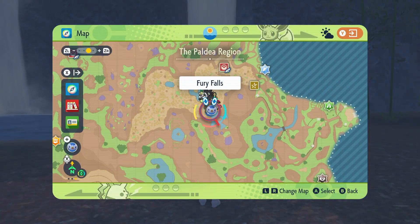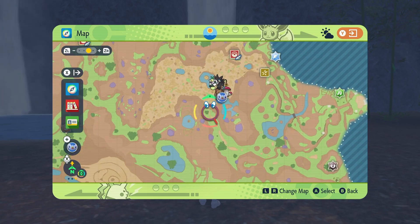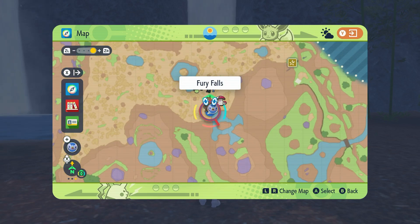First thing you need to do is make sure you beat Indigo Disc, and then head to Fury Falls, North Province Area 2, when you have the Kubfu treat, to find Kubfu right at the sign for Fury Falls.